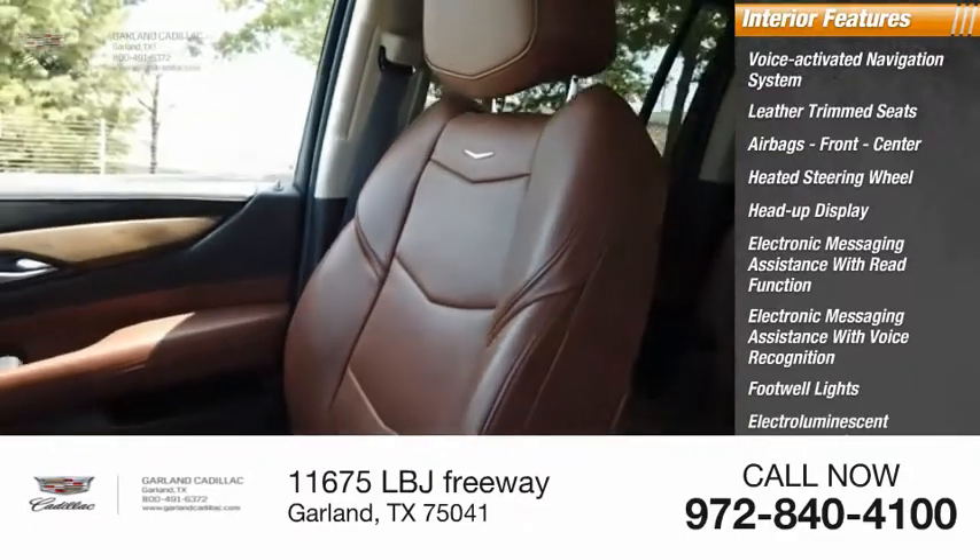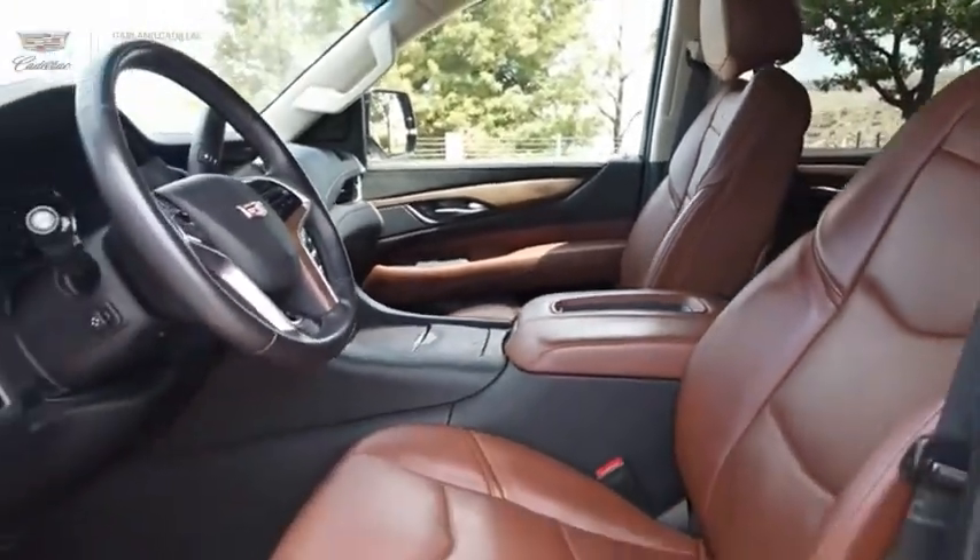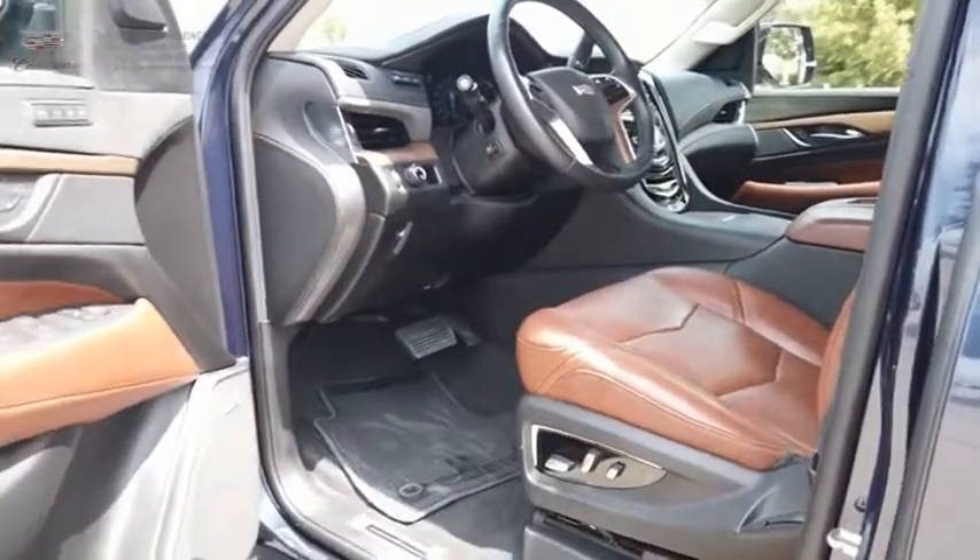Electro-illuminescent instrumentation, cargo area 12-volt power outlet. This isn't just a vehicle, it's an experience. So stop in for a test drive today.